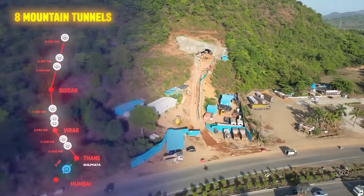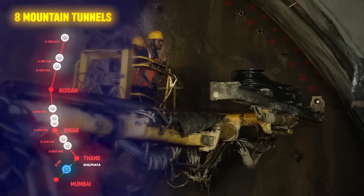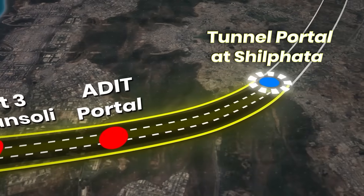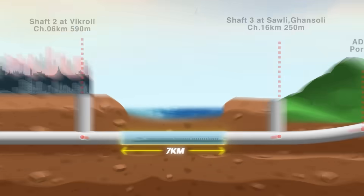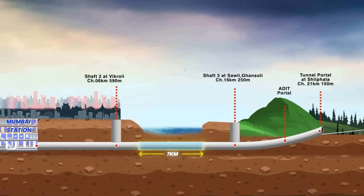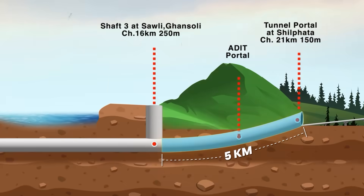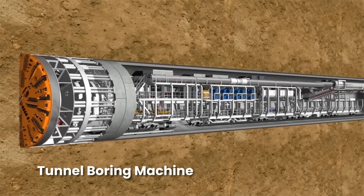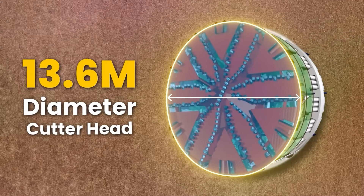The bullet train route features eight mountain tunnels being constructed using the New Austrian Tunneling Method. One of the most remarkable parts of the project is the 21-kilometer-long Mumbai-Thane tunnel, which includes a seven-kilometer section beneath Thane Creek — the first undersea rail tunnel in India — connecting Mumbai's Bandra Kurla Complex to Shilphata in Thane. This engineering marvel uses a dual technique: the New Austrian Tunneling Method for five kilometers, already achieved, and the remaining 16 kilometers via tunnel boring machine with the largest cutter head ever used in an Indian railway project, measuring 13.6 meters.